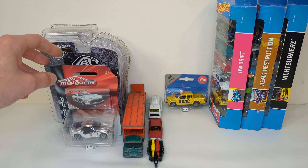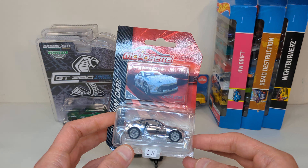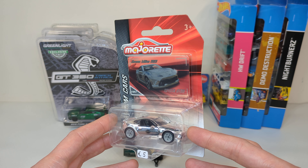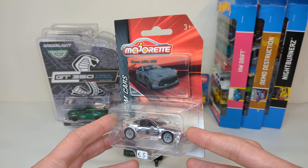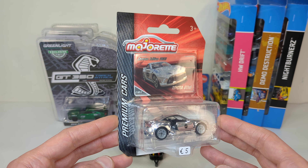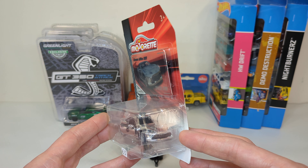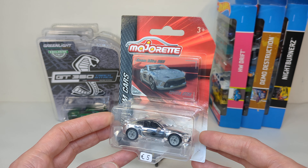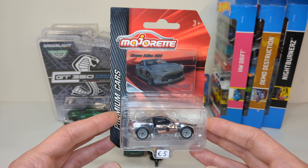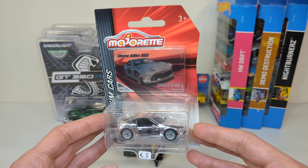Then I went to an old-timer event called Flanders Collection Car that also has some vendors that sell diecast. There are some usual suspect sellers that are there every year, some that were there last year that weren't there anymore, and some new ones that possibly will not be there again next year. This first seller had Majorette cars from all ranges — street cars, premium cars, racing cars.